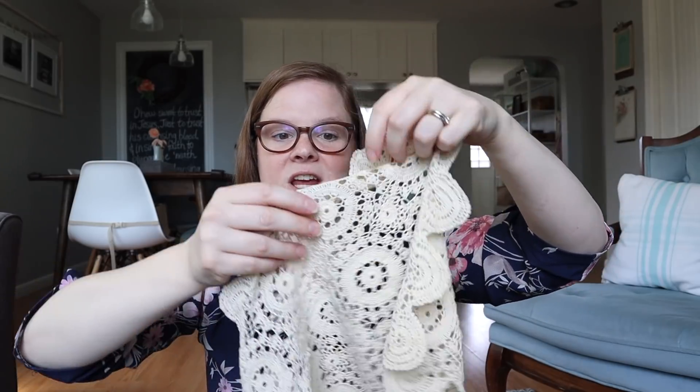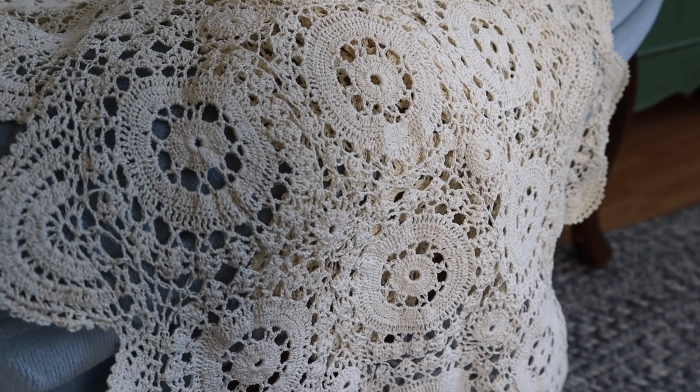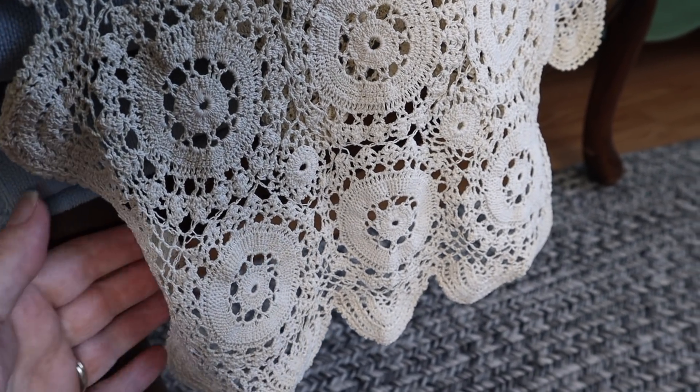We went to an estate sale and I was really excited — it was almost overstimulating how much good vintage stuff there was, but I'm trying to be selective. I found a few things, including one for Molly's room. We're doing a Jane Austen-inspired look in her bedroom, so I found this beautiful crocheted piece. The woman who lived there was really into crochet and had tons of doilies, but we only picked one that would fit nicely on top of Molly's dresser. It was a dollar — a good deal for a hand-crocheted, beautiful cream-colored doily.